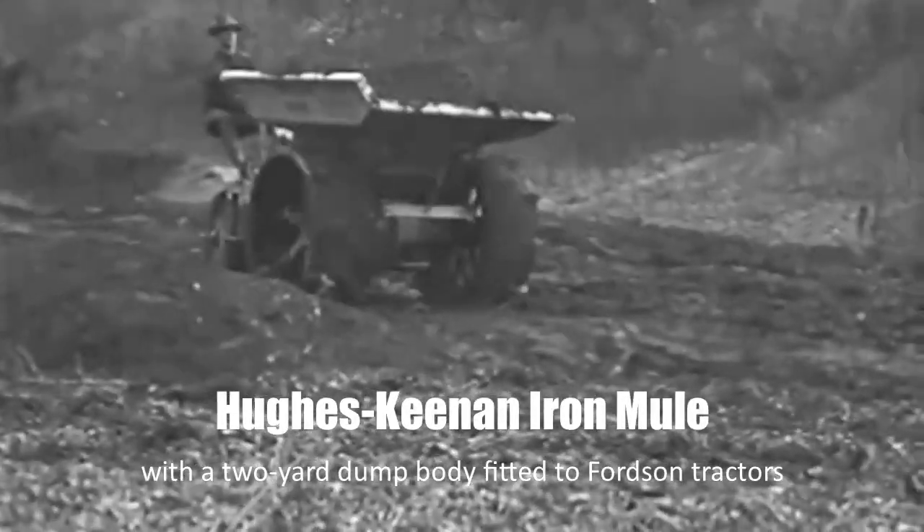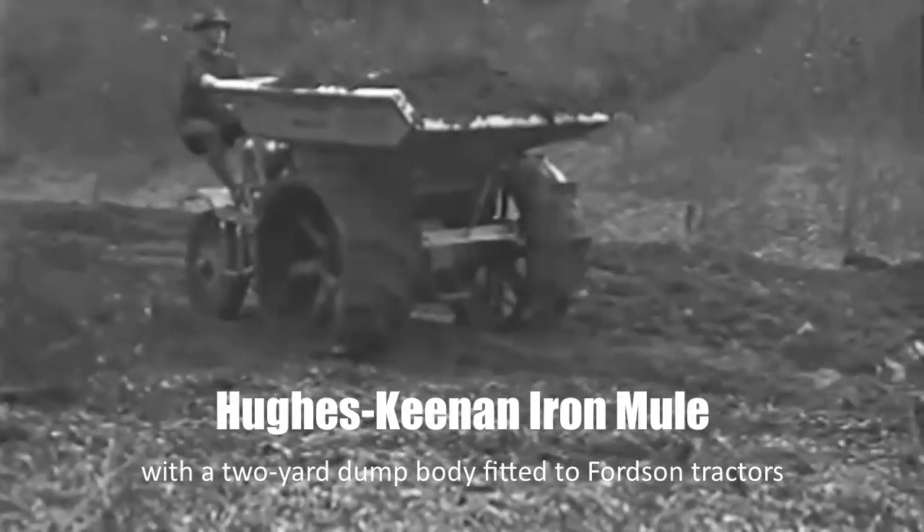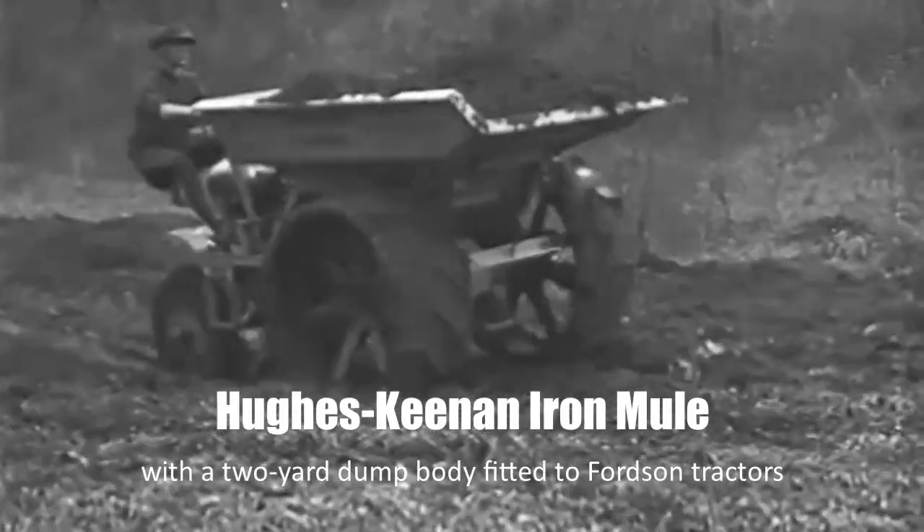This old video footage shows the Hughes-Keenan Iron Mule, a short-haul dirt mover featured with a two-yard dump body, mounted on Ford tractors.